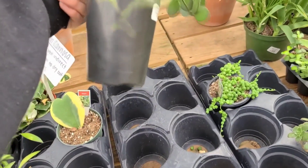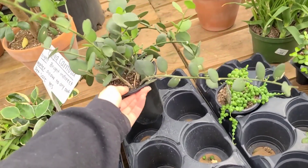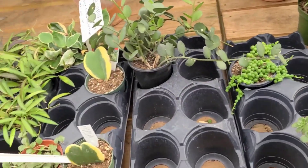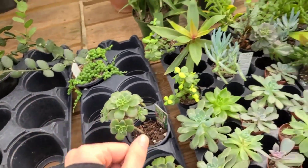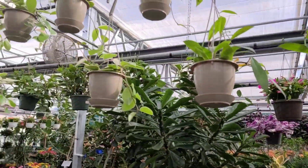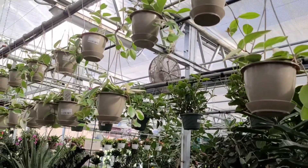This is that String of Nickels - String of Coins - plant that I always kill. I don't know why, I treat it the same as my Hoyas and yet it dies. That's it for the Hoya section except for these hanging baskets, but it looks like they're mostly just Crimson Queen again for $25.